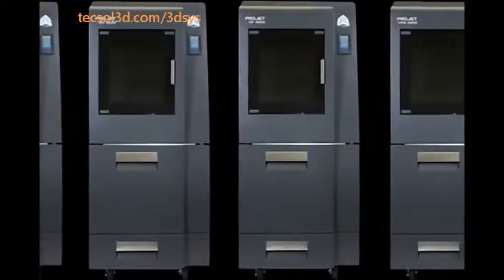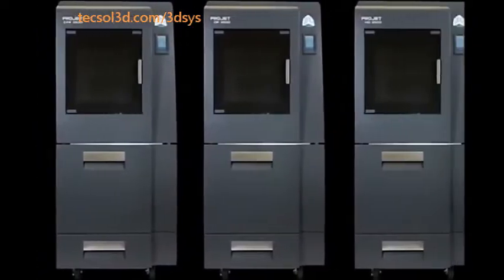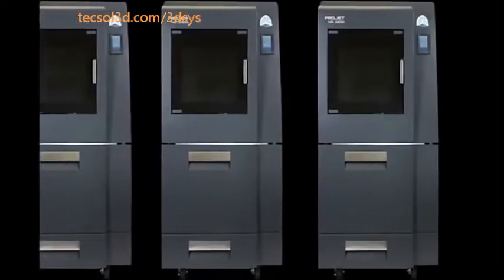With a ProJet printer, you'll enjoy the convenience and flexibility of printing your own designs instantly with the sharpest resolution, highest precision and accuracy available in an office-friendly, high-output 3D printer. The ProJet 3500 series includes a comprehensive range of 8 3D printers, specifically equipped to meet your specific 3D printing needs.